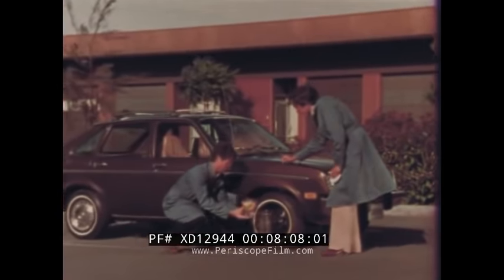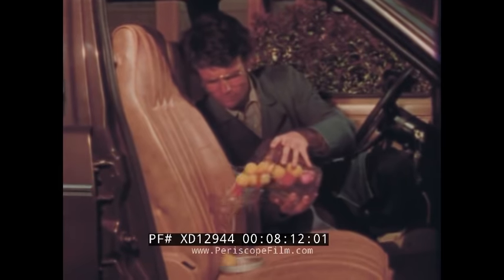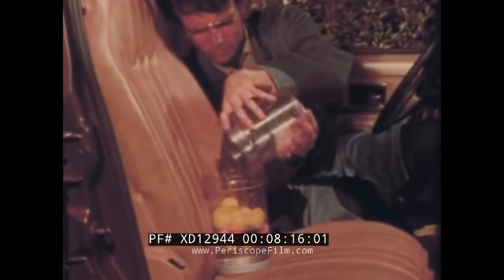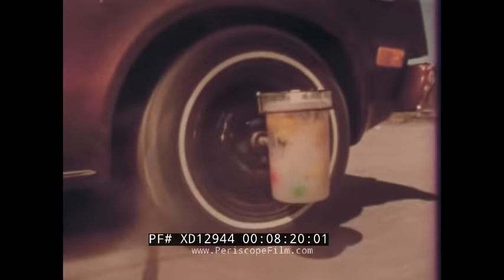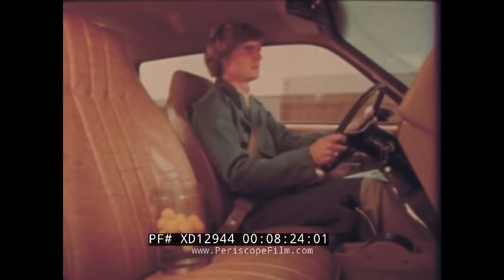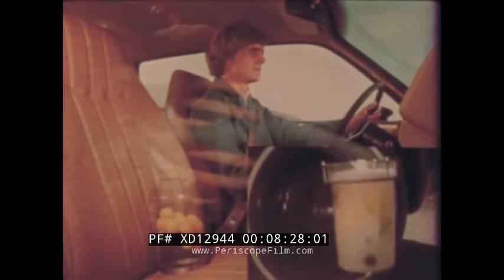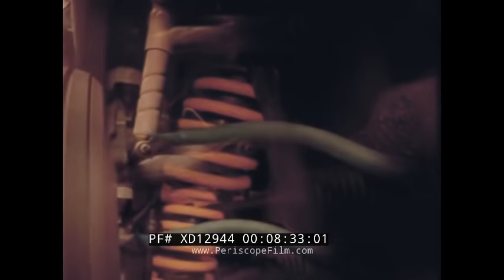To demonstrate Chevette's comfortable ride, beakers have been attached to the front wheel and front seat and filled with rubber balls floating in water. On a rough road, notice the vigorous motion in the front wheel beaker, but the water is hardly moving in the beaker attached to the front seat. Chevette's smooth ride results from computer-selected coil springs, outboard-mounted shock absorbers, and a standard front stabilizer bar.